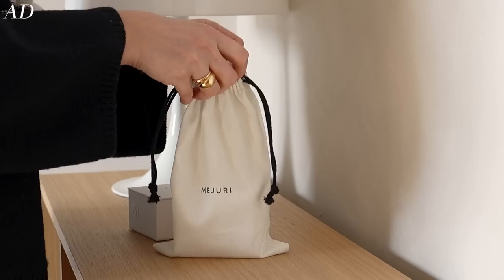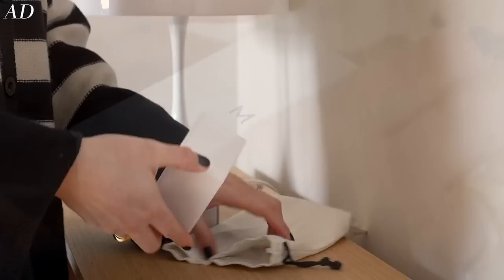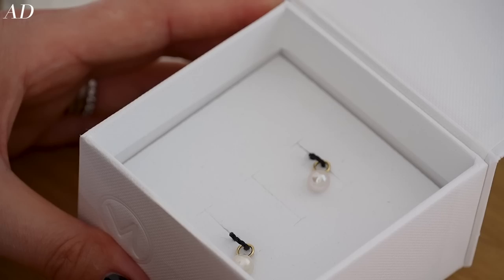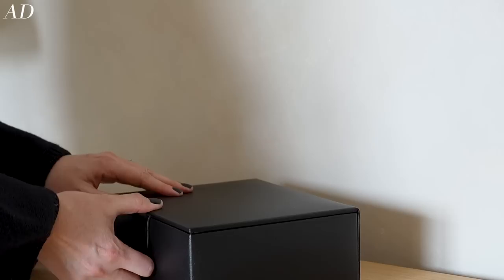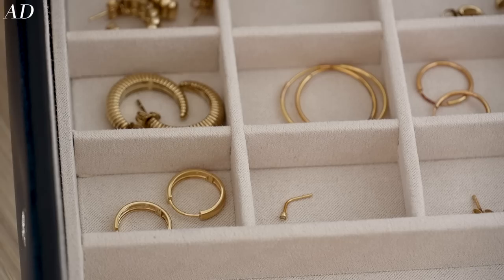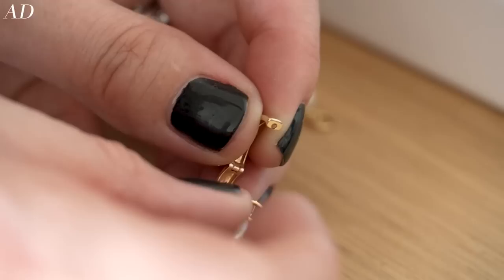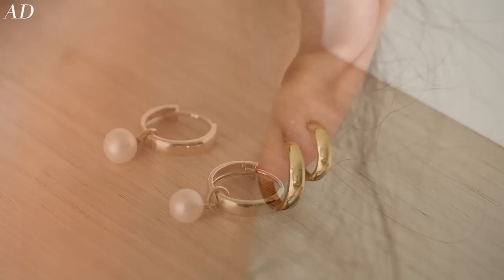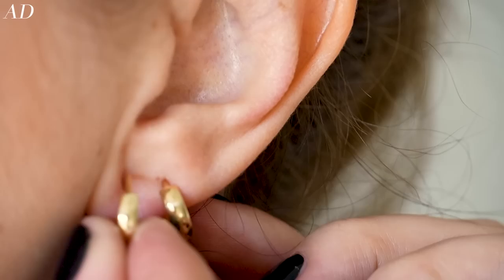If you're a hoop lover like me, Mejuri actually have a range of hoop charms — they've recently added more designs to the collection. Here I've got some of the pearl hoop charms and some of the mini diamond hoop charms. Both can change the look of these simple hoops. You just slide them on and off — it's a great way to change up basic hoops you might already own, compatible with everything from little huggies to slightly larger hoops.